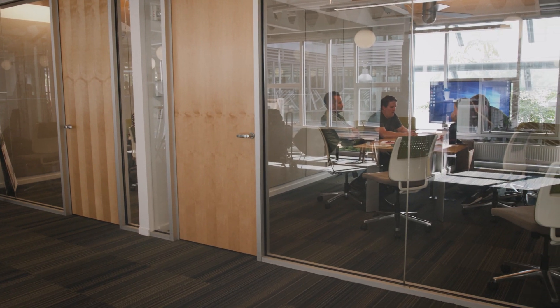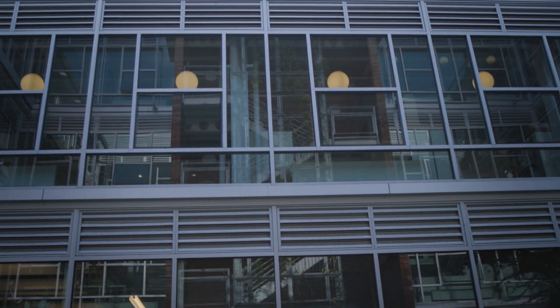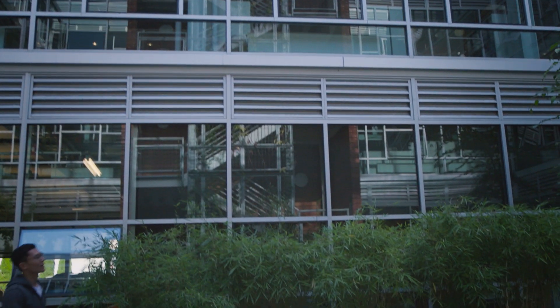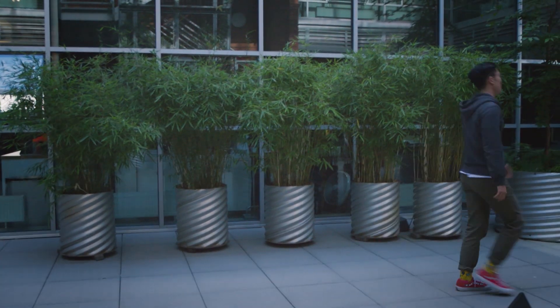By looking at all of that data, they were really able to say: this is where we are right now, this is where we need to go — what are the things that can be done in that time frame? It really brought the whole team together: the tenants, the building owner, the building management, and the building engineers, to work collectively toward that goal. Once you have a sense of what that benchmark is, you can use it to track your performance over the years and see the impact those energy audits are making.